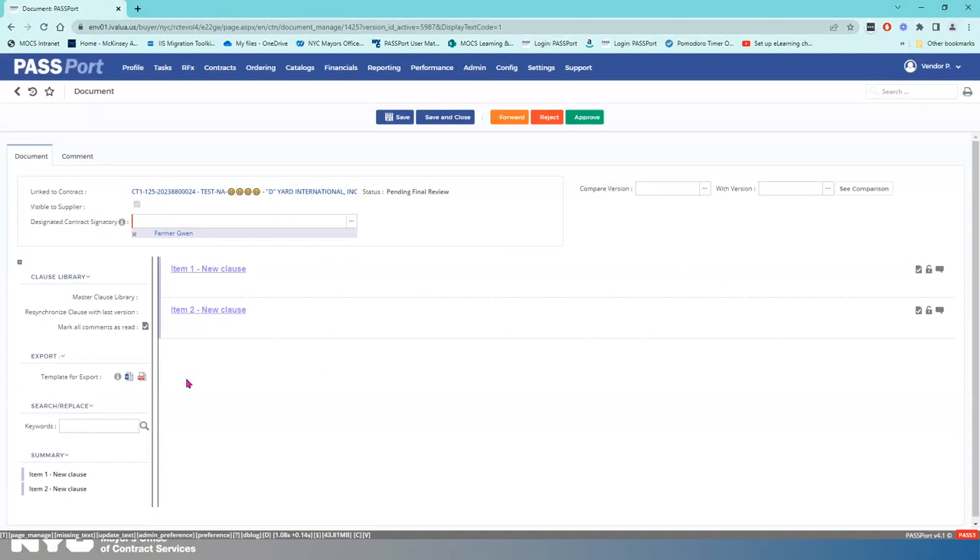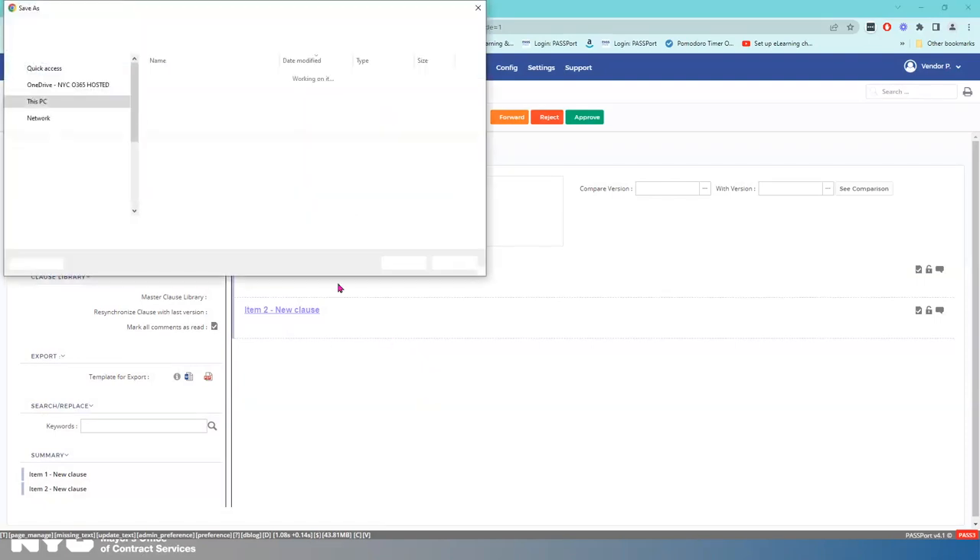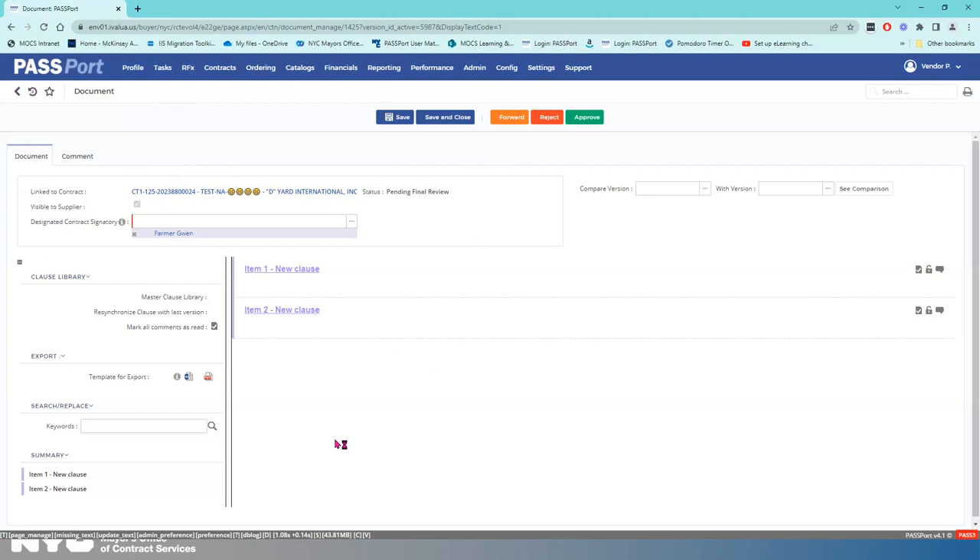Typically you'd see your document loaded in the right side of the pane, but if you prefer to view it separately, go to Export — you can see a Word version or a PDF version of those documents. You can extract it to Word or PDF and it'll prompt you to save it. Once you are done reviewing and everything looks good, you're going to hit Approve. If I hit Approve in this test environment, nothing will happen, but just pretend that it's all good to go.